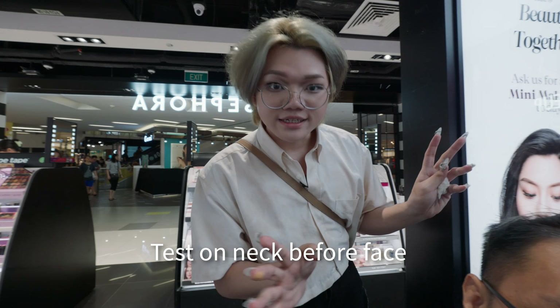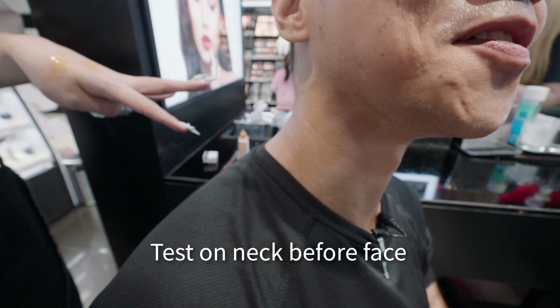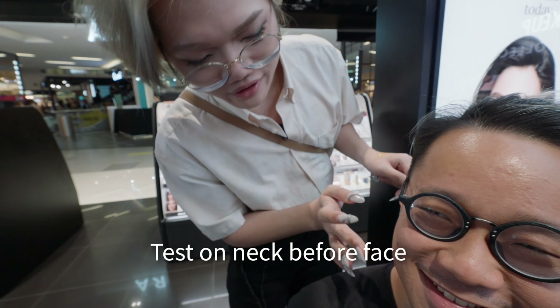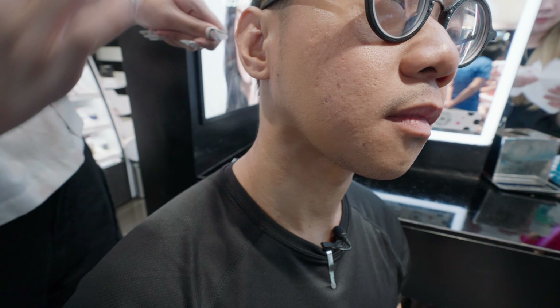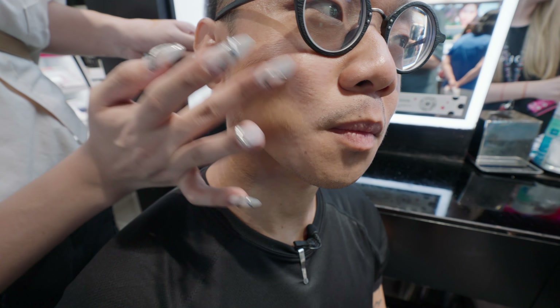Now that a decent shade has been found, Jackie tries it on CJ's cheek and blends it out. Because it's a skin tint, you can blend it with your fingers. Jackie reassures CJ not to be scared — you definitely have to blend it out a bit.